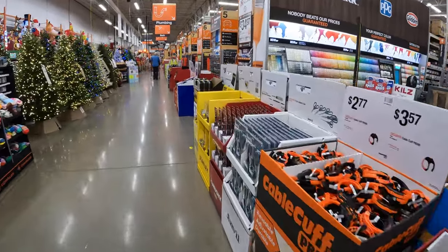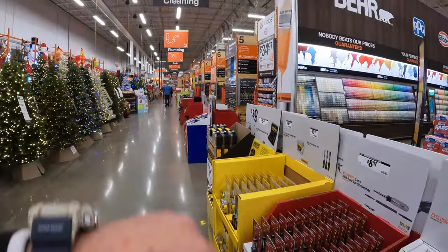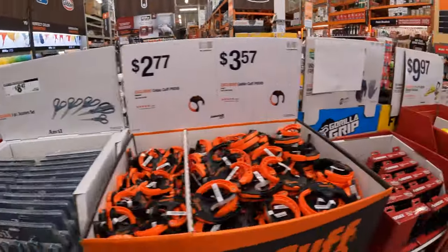Alright, so we are at Algonquin, Illinois. We are going to do the main walkway for the Black Friday sales. So let's see what they actually got over here.